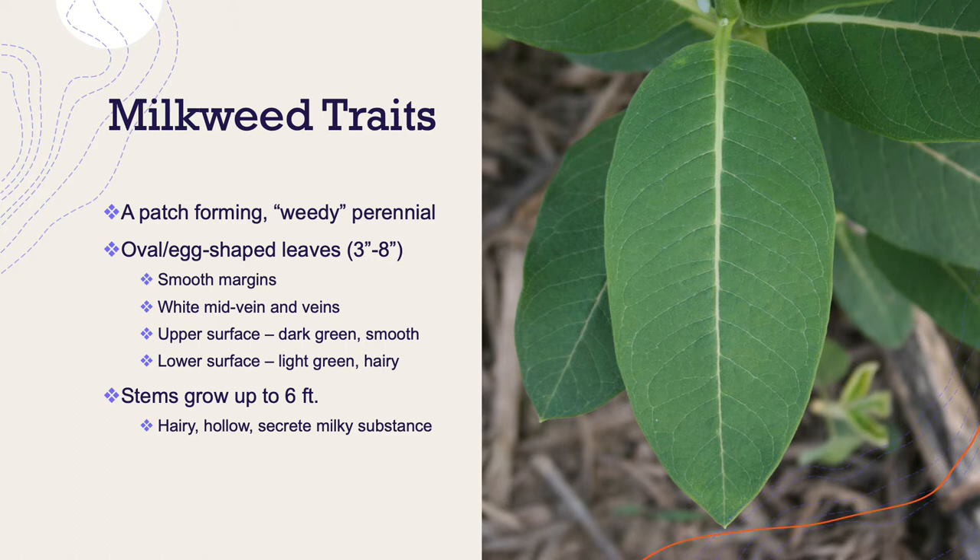These plants occur in weedy patches and they're perennial, meaning they grow in the spring and the summer, they die down in the fall, and they return the next spring.